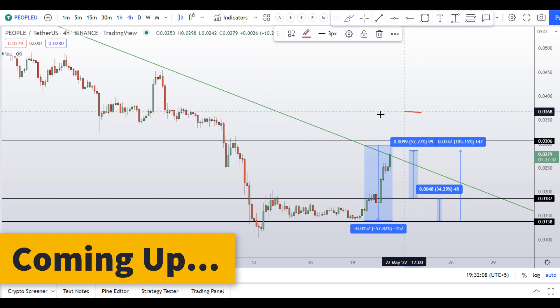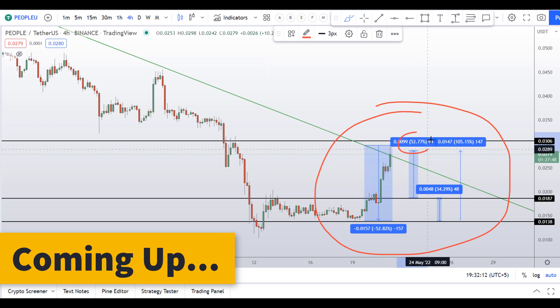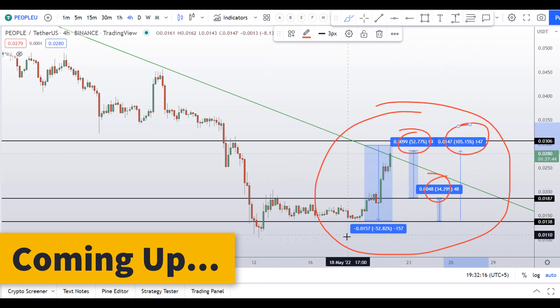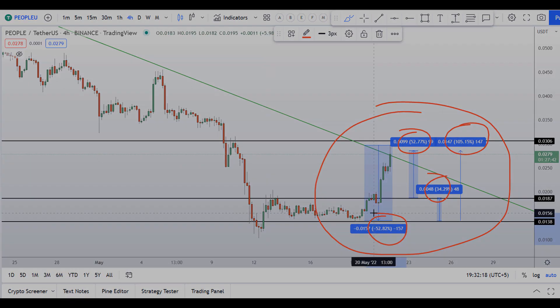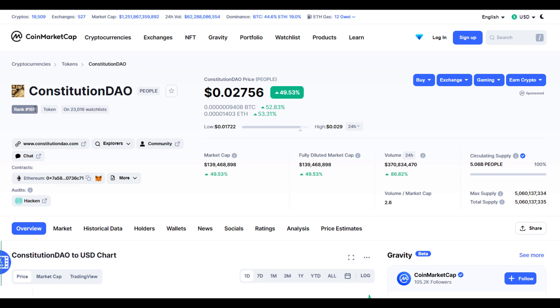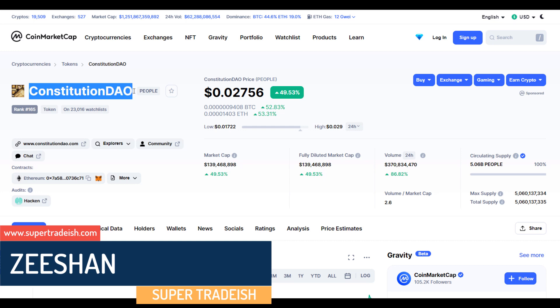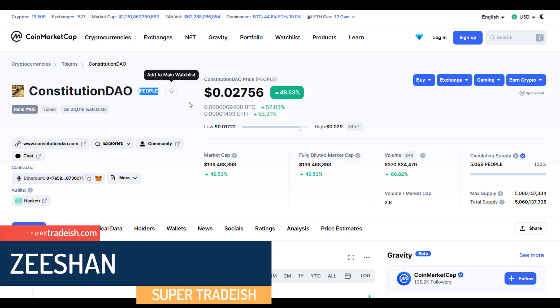Constitution DAO coin — you have four scenarios right now in front of you. One could give you around 52 percent gains, 34 percent gains, 105 percent gains, and 52 percent gains. Hello guys, my name is Ishan and welcome to SuperTradish YouTube channel. In this video I'll talk about Constitution DAO token — the ticker symbol is PEOPLE.